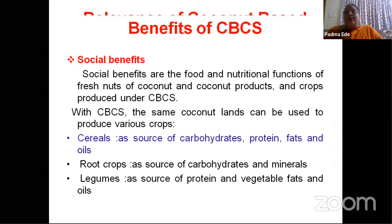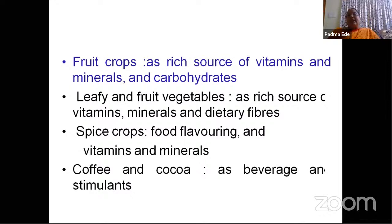Benefits — first, social benefits: food and nutritional functions through fresh nuts of coconut and other products. If we grow cereals, root crops, legumes, our requirement of carbohydrates, fats, and protein will be met. By growing fruit crops like banana and pineapple, our requirements of vitamins and minerals will be met. Leafy and fruity vegetables serve as a rich source of vitamins, minerals, and dietary fiber. Spice crops like pepper will be used in food flavoring and will supply required vitamins and minerals. Coffee and cocoa will serve as beverages and stimulants.